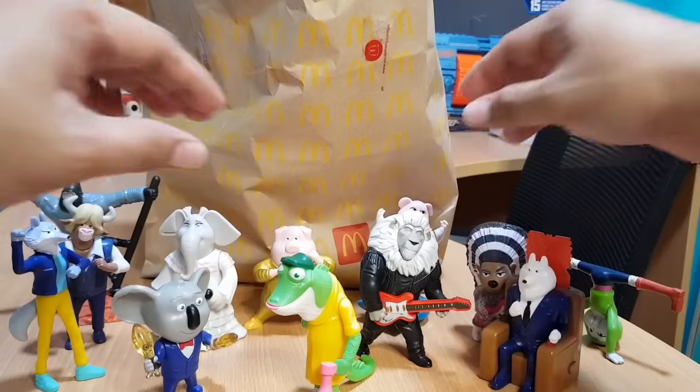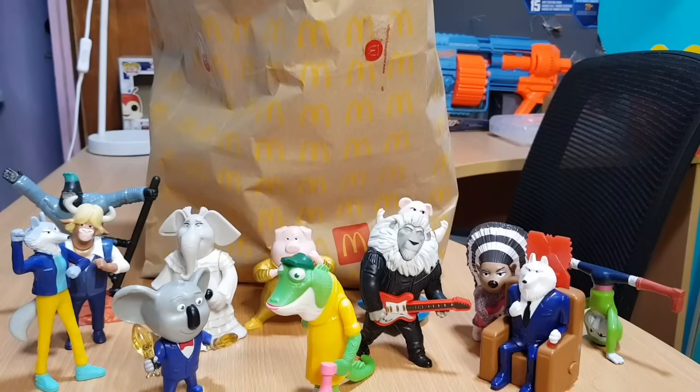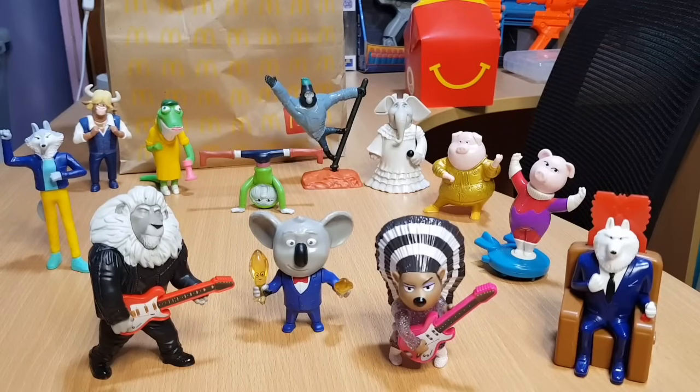That's it for the 12 toys of Sing 2 McDonald's Happy Meal toys. Let me arrange them. Okay, this is the end of this video, guys. In case you are new to this channel and you like this kind of video, please don't forget to like and subscribe and click the notification bell. If you have questions, comments, or suggestions, put them in the comment section below. Thank you for watching and see you in my next video — bye guys, peace!